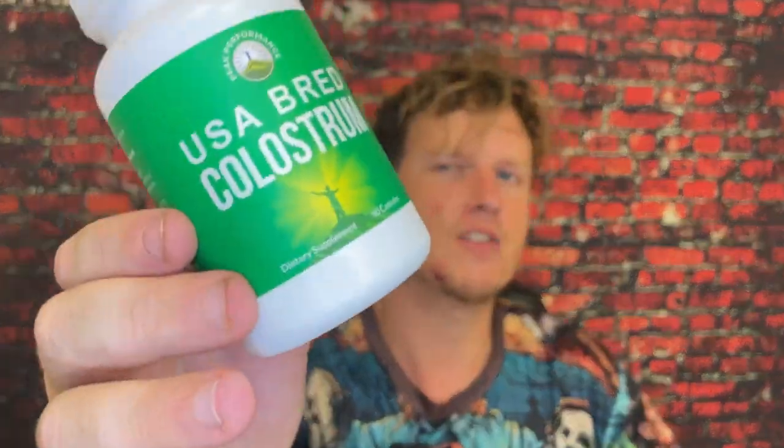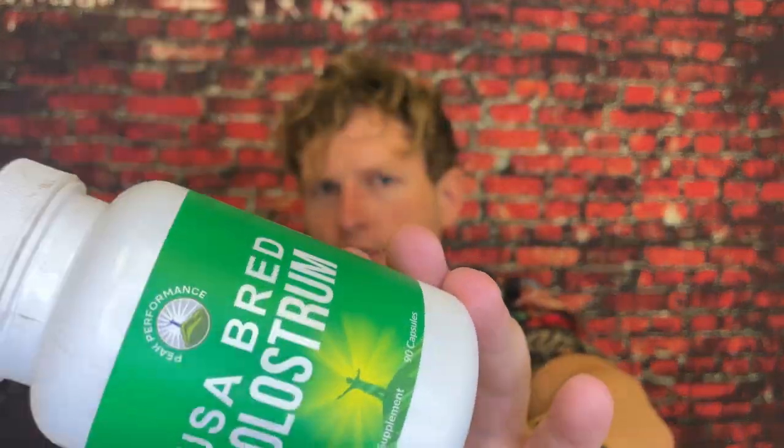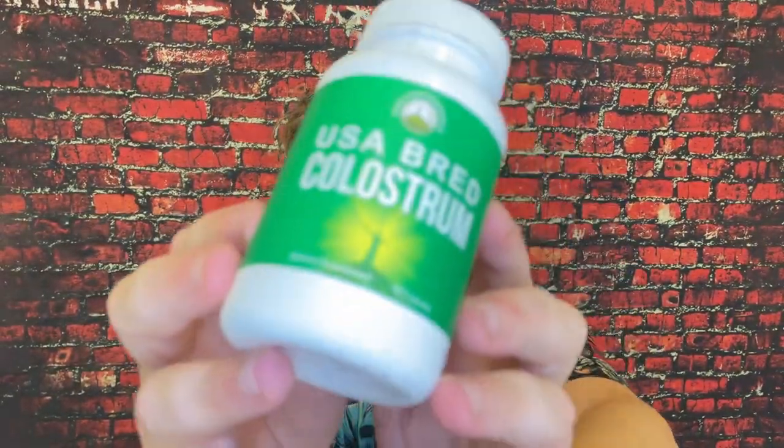Anyway guys, if you tried this USA Bread Colostrum, I'd be very interested to see what you think. Have you tried colostrum? Let me know what brand you're taking. We're on the road to 50,000 subscribers, and I couldn't do it without any of you guys. Hope you guys are having a great day. See you all in the next video. Peace.